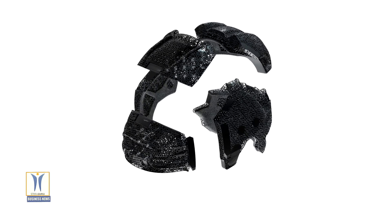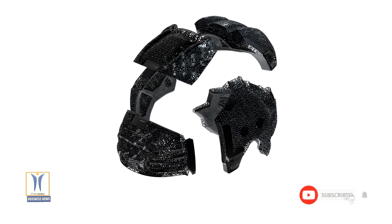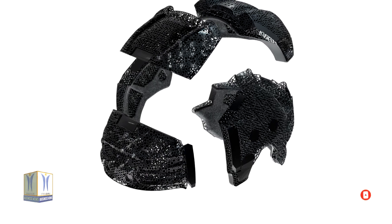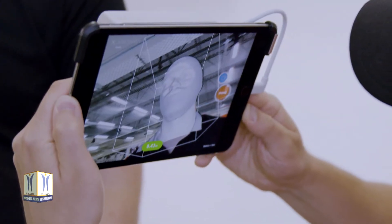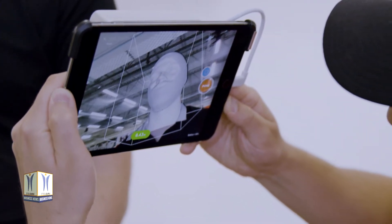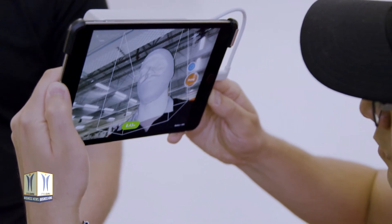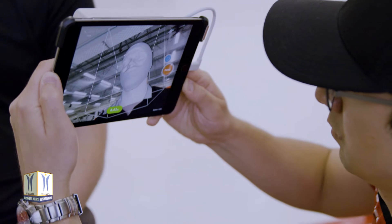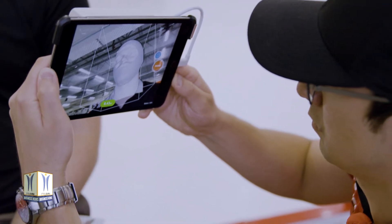With over 130,000 individual struts, the lattice is built so each strut is specially tuned at every point on the helmet. Increases or decreases in the stiffness of the lattice structure are enabled through precise adjustments to the thickness of each strut, allowing the lattice to absorb and disperse energy from various impacts.